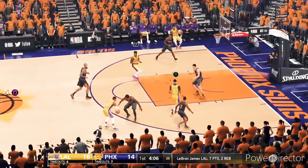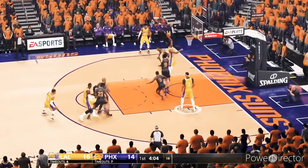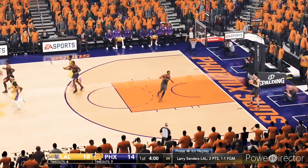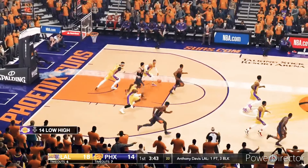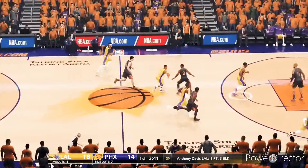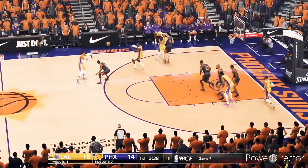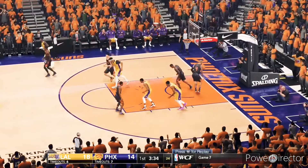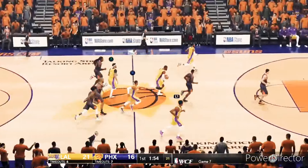Defensive pressure — perfect. Gets to the rim, flips it up and in — terrific look from Russell Westbrook. Paul's turned away — what a block! And he hasn't wasted any time getting blocks onto the stat sheet. What a start to this game by James.